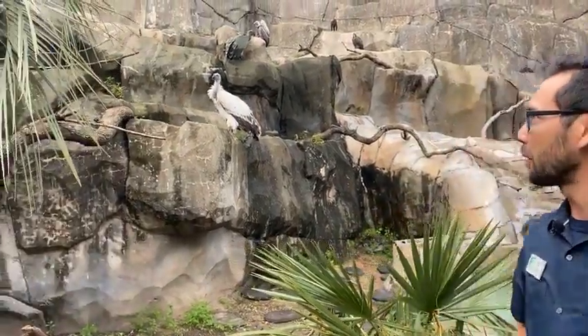Hey, welcome to another Facebook Live here at the Houston Zoo. I'm Paul and you're hanging out with us today in the carnivore department where we're going to talk about birds — specifically three species of vultures that we have here in our department.